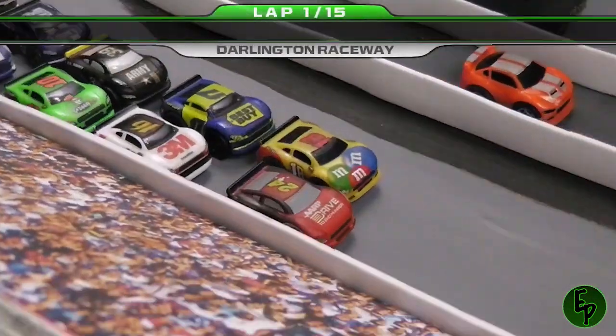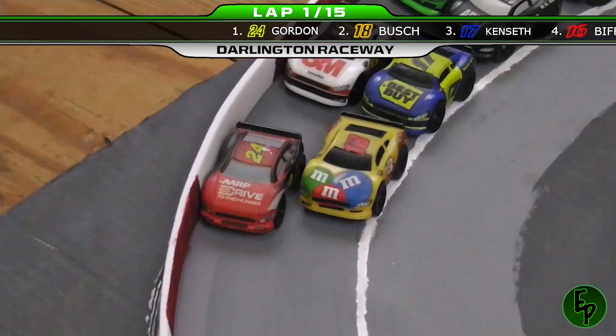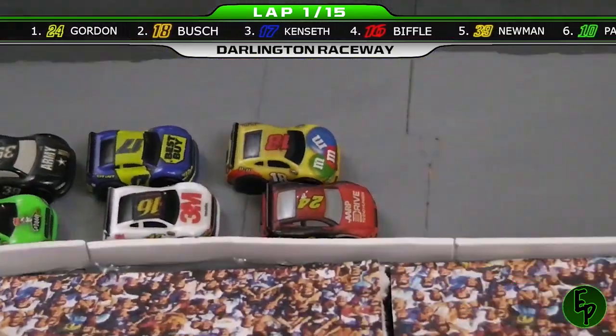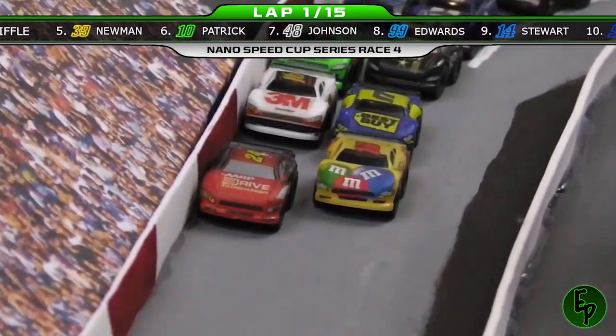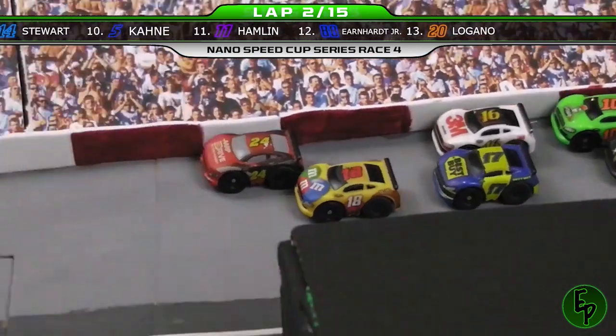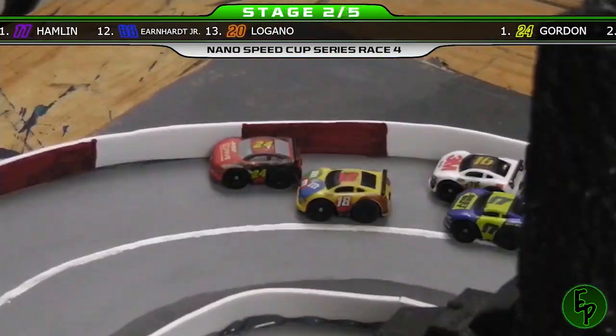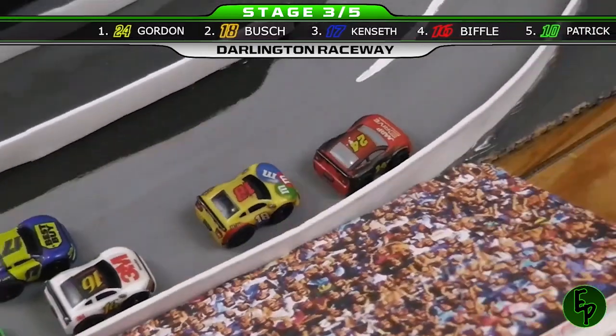Now let's make some more history today as Jeff Gordon leads us to the green flag! Through turns 1 and 2, he has an edge over the 18 of Kyle Busch on the inside lane. They are moving really, really quickly around turns 3 and 4 — you'd think they just went to Daytona last week. The outside lane is the preferred line to go, but you can use the inside lane through the corners. But it doesn't look like Jeff Gordon has any need for that as he almost clears the 18 down the back and down the front straightaway.